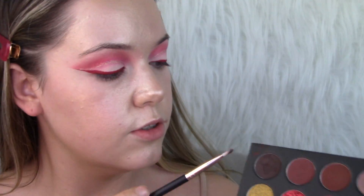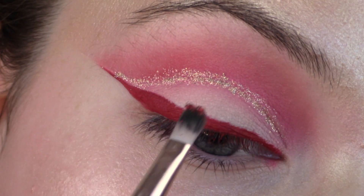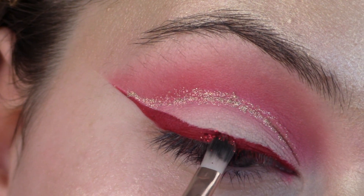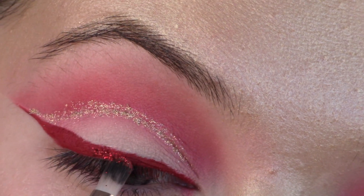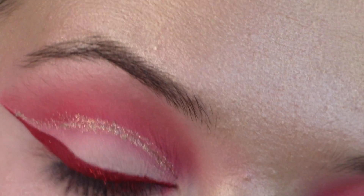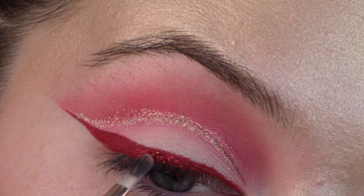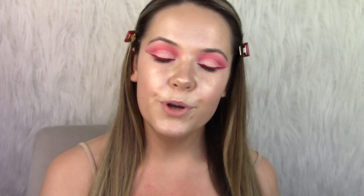Just for a tiny bit more dazzle, to tie in with the glitter through the crease, I'm going to take the red glitter from this palette and just stamp this on the very center of my liner, then pat the edges so it blends out.